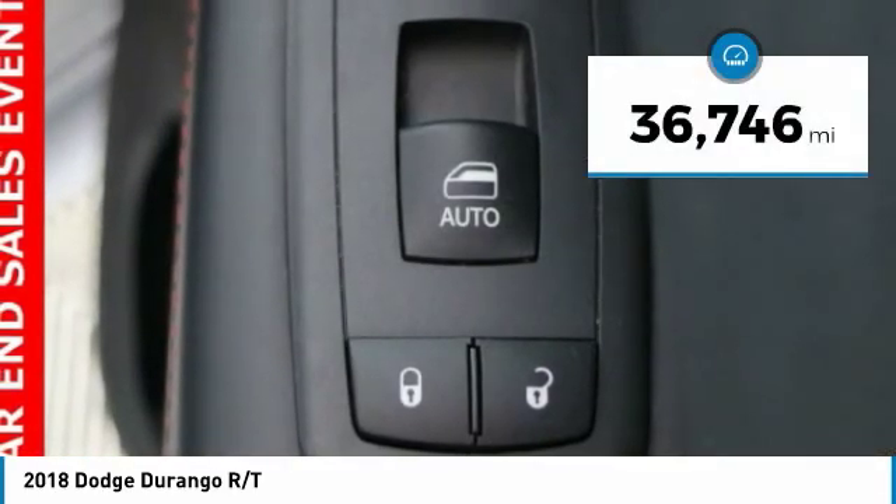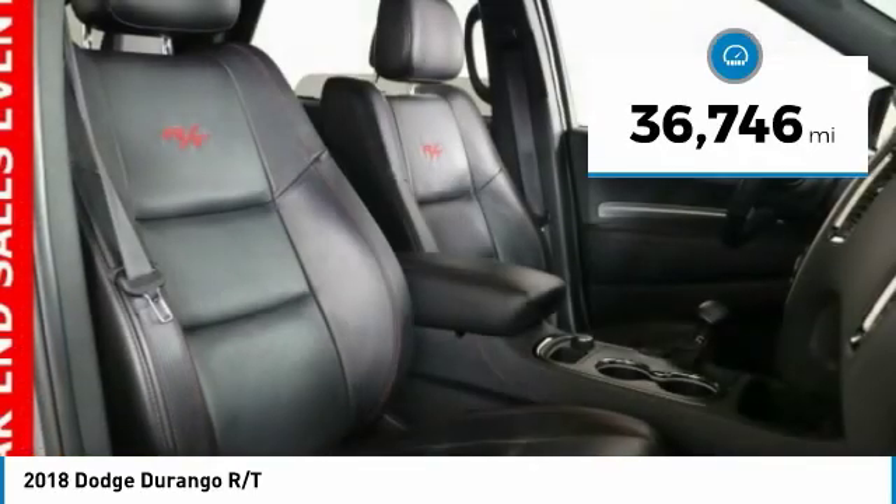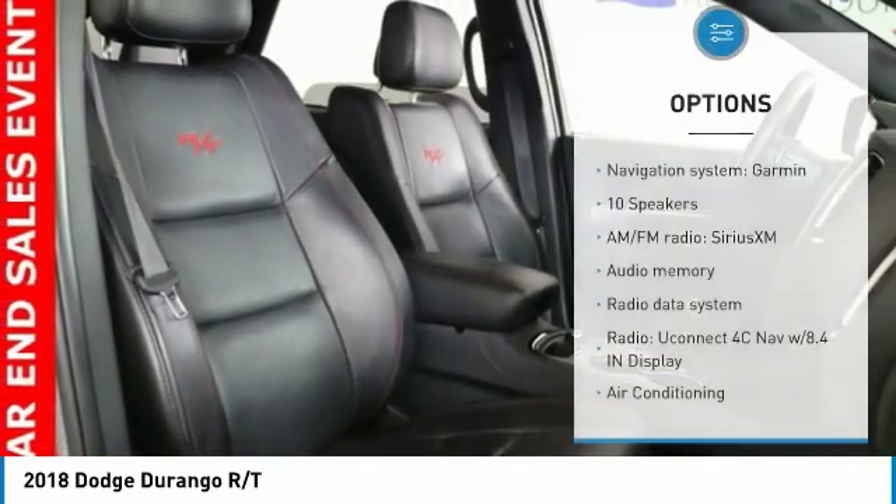This vehicle has less than 40,000 miles. Here are some of this vehicle's great options: power liftgate,